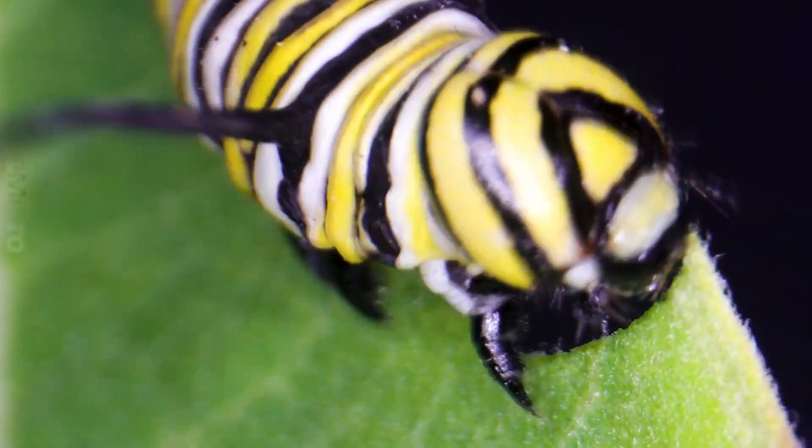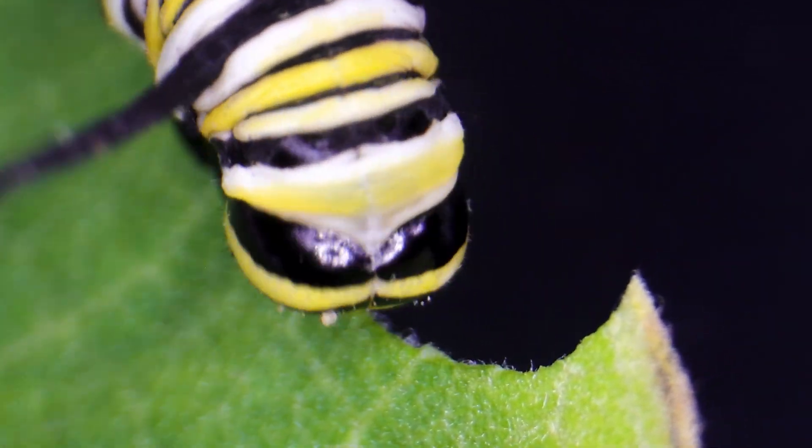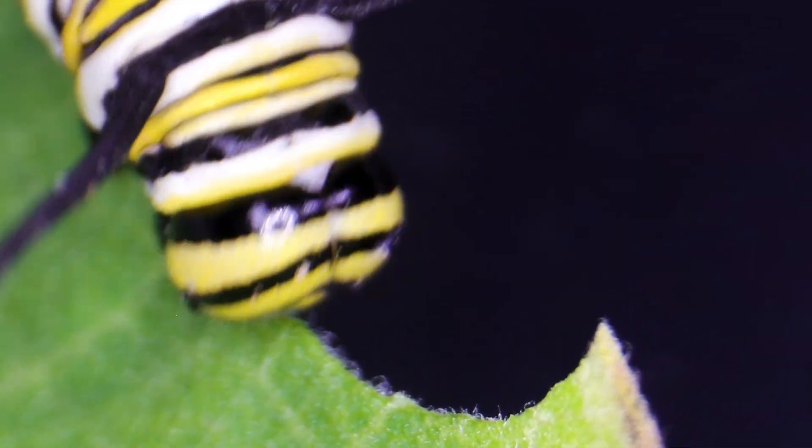Watch as just one or two caterpillars reduce an entire leaf to nothing. Time accelerates, the feast revealed in motion.